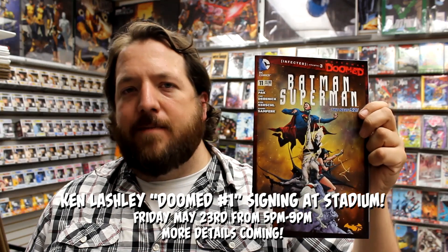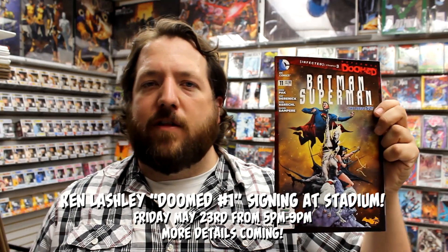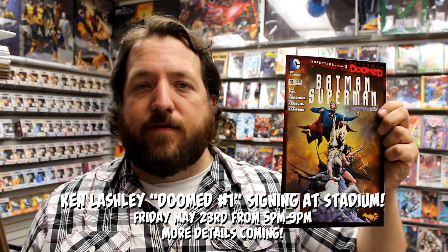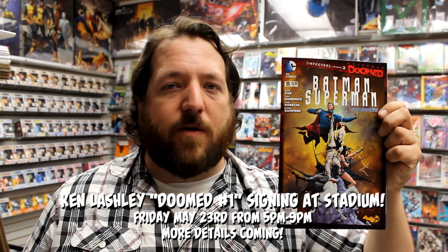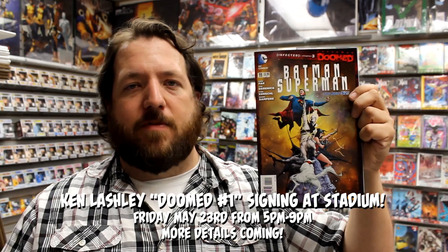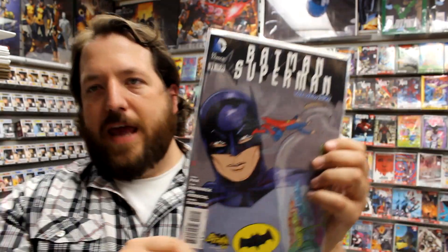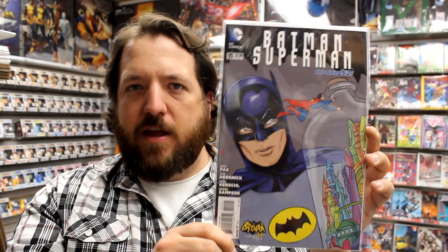Ken Lashley is going to be at our store this Friday, May 23rd, from 5pm to 9pm. If you're in the area, come by and say hi to Ken, get a signed copy of Doomed issue 1, and maybe grab a sketch from him. It's going to be an awesome time. Here's the combo pack cover and the Batman '66 variant.